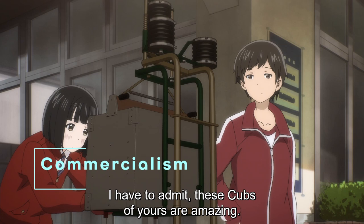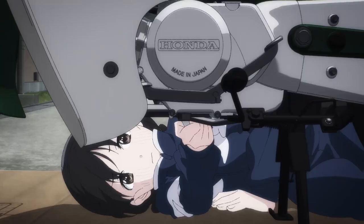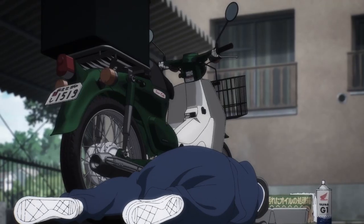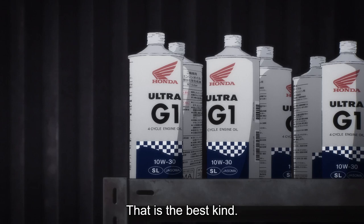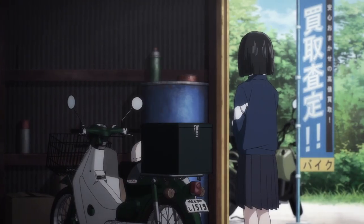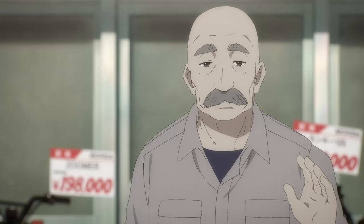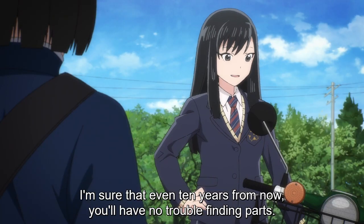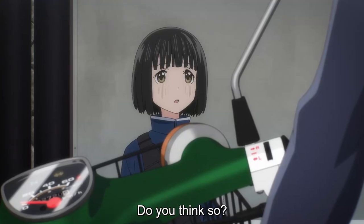One knock that people have against the show is that the commercialism becomes very in-your-face at times. This is based on a manga, but it sure feels like a commercial for Honda occasionally. There's plenty of product placement and focus on Honda logos, but my favorite moment of abject commercialism is when Shino the mechanic looks at a specific brand of Honda motor oil and says flat out, 'That is the best kind.' This man is the Atticus Finch of anime mechanics — I would trust him with my very soul, so of course I'm buying whatever brand of oil he's pushing. I will admit that the Cub worship does get a little annoying in the second half of the series, but for the most part I just accepted it as the price to pay for having this cool little show.